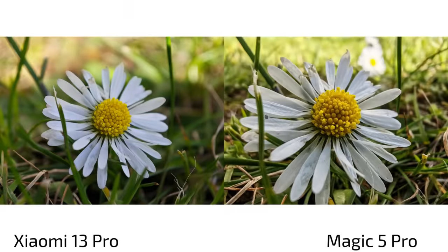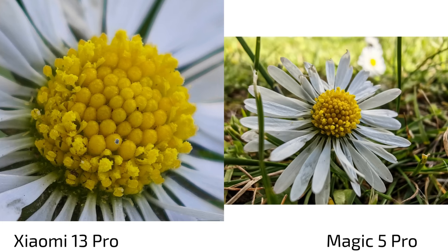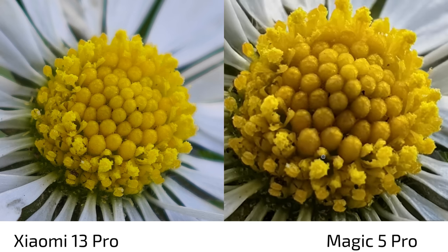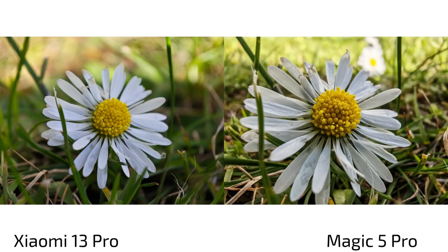Here are the photos — on the left always the Xiaomi 13 Pro, on the right always the Magic 5 Pro. Starting with macro photography, the Xiaomi 13 Pro is the winner. It uses the tele-zoom camera for its macro capabilities, giving a nice shallow depth of field and lots of detail. The Magic 5 Pro, using its ultra-wide angle, is not so far off — bokeh is a bit less and detail is slightly less — but it can get a bit closer. When you zoom out to 100% view, they are very comparable.